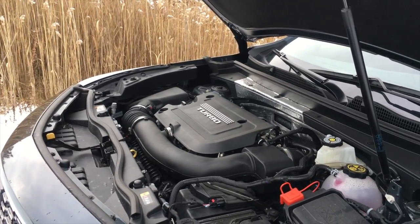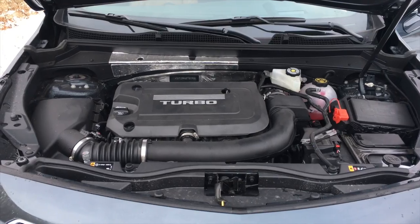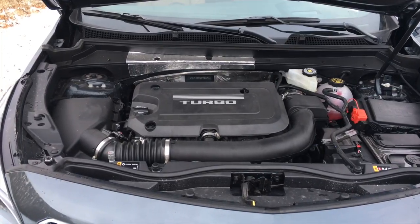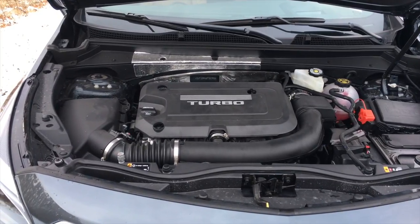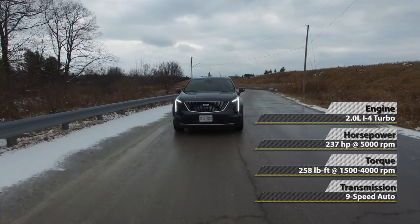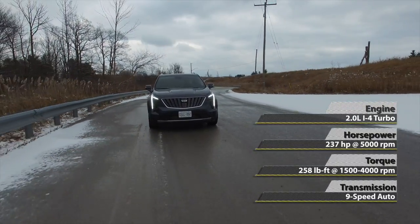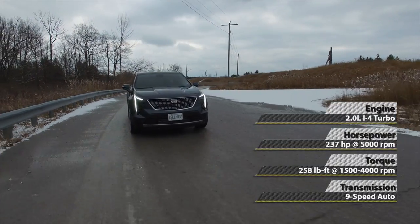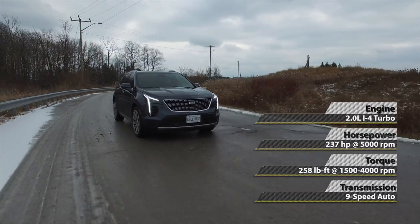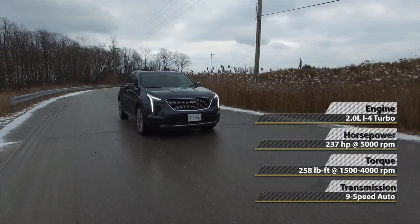Under the hood, the XT4 comes with a very clever 2.0-liter turbocharged engine which is brand new and used here for the very first time. It features sliding cams so they can on the fly change the profile of the valve openings, and it can also switch off two of the four cylinders under light loads — all this to save gas. The output is a respectable 237 horsepower and 258 lb-ft of torque, mated to an in-house built nine-speed automatic transmission which is pretty quick and very smooth.